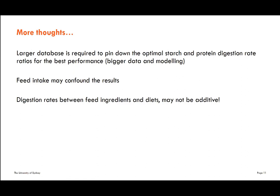Feed intake remains a continuing challenge for digestibility measurement studies. Another challenge is that digestion rates between feed ingredients and diets may not be additive — not every program can handle non-linear formulation. Based on what we explored in our study, in most cases digestion rate one plus one does not equal two. The digestion rate of single ingredients multiplied by their percentage of inclusion sometimes does not equal the final digestion rate in a complete diet.